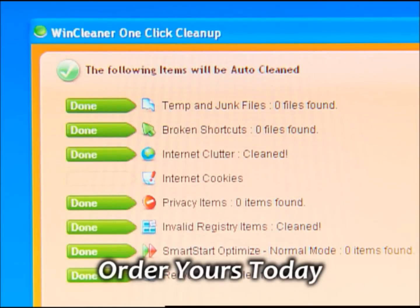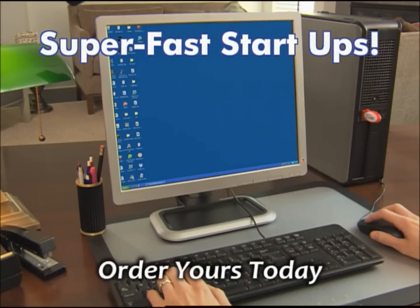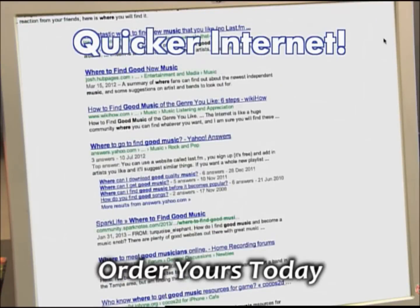Optimizing performance and protecting you from future problems. You get super fast startups, speedy downloads, blazing fast gaming, and a much quicker internet experience.